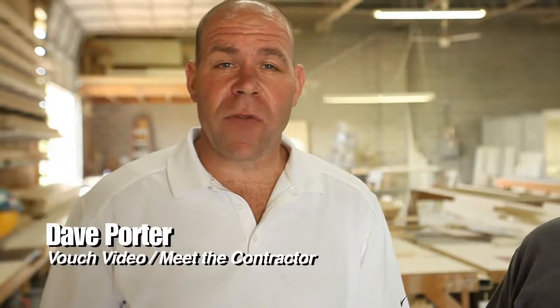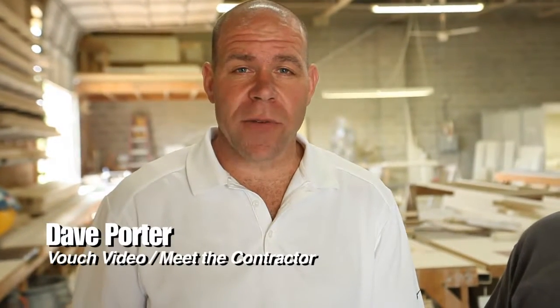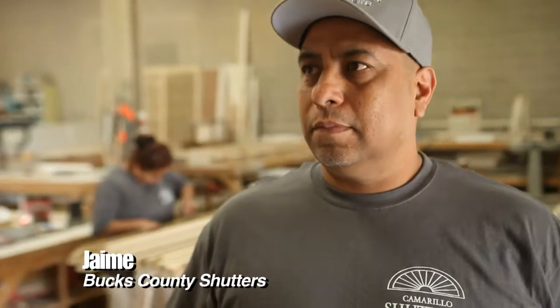Dave Porter here on location with VouchVideo.com and Meet the Contractor. I'm here with Jaime from Bucks County Shutters.